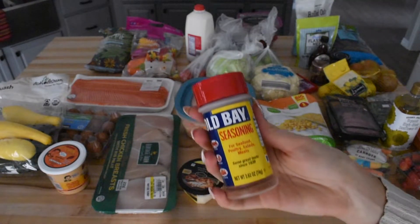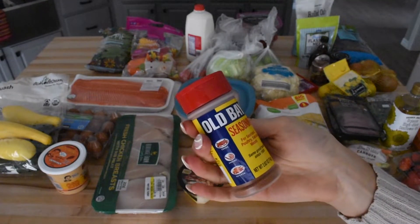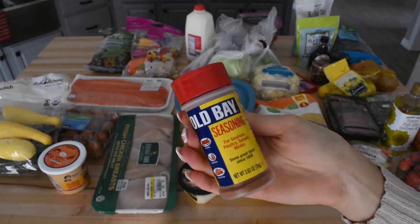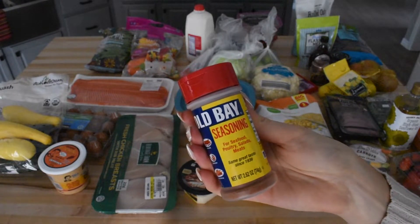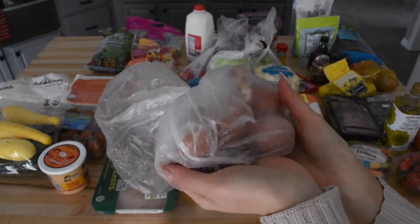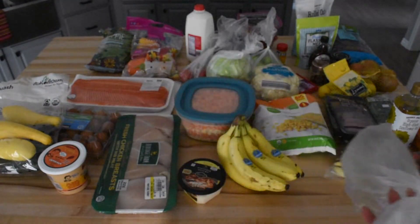So the next thing we got was Old Bay seasoning. Honestly, we've never bought this together before, but I swear I haven't seen it in store since I moved to Colorado, so I saw it and I just needed to get it — I bought it based on principle. Next up are shallots, which we use in the shrimp bowls and roasted vegetables at night for dinner.